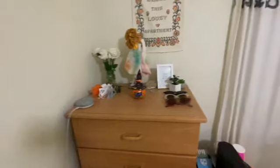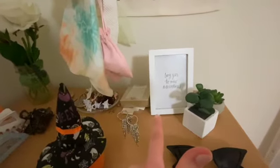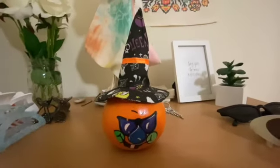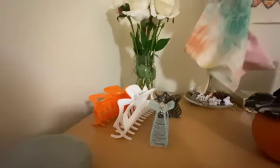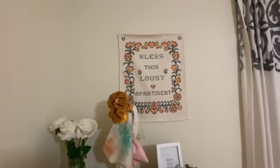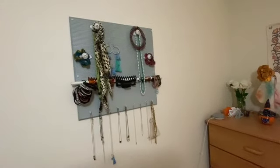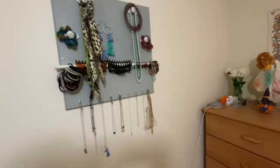Moving up to my dresser area. I have sunglasses, fake succulents, a sign that says 'say yes to new adventures,' some blingy earrings that I wore to the Harry Styles concert, and this precious little pumpkin — I got it at Food Lion. Lots of claw clips, fake flowers, hair accessories and earrings. And 'bless this lousy apartment' is still hanging there — that came from Urban Outfitters as well. Moving here, this is my jewelry holder. I believe it was in the last video as well — my mom made it. It's super cute and it really fits the colors in my room, so that's awesome.